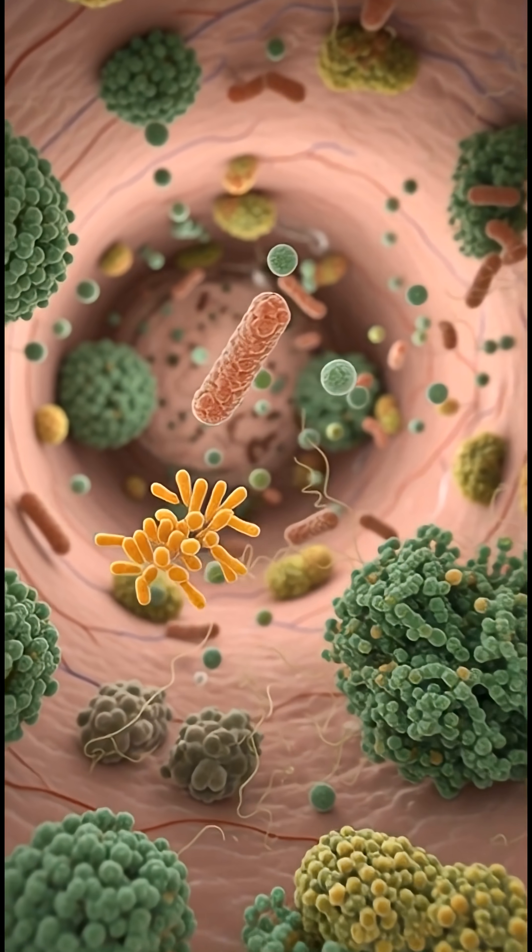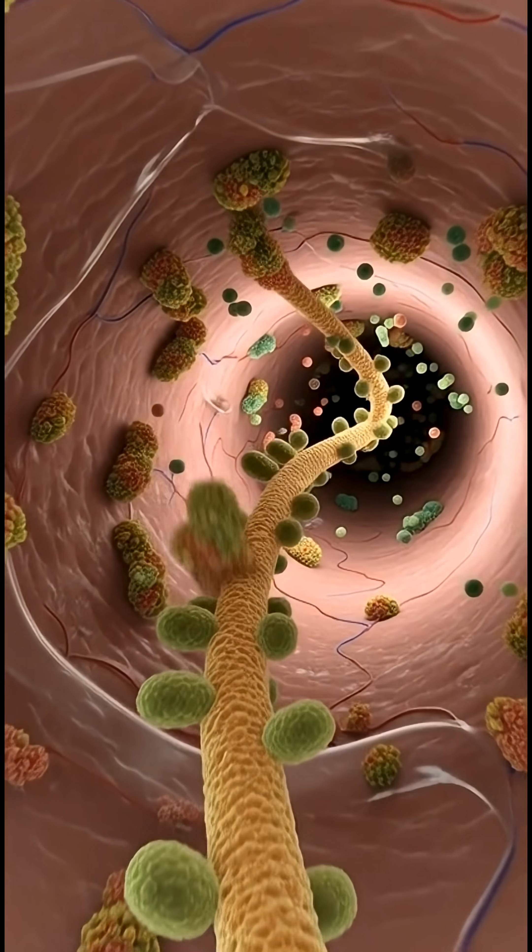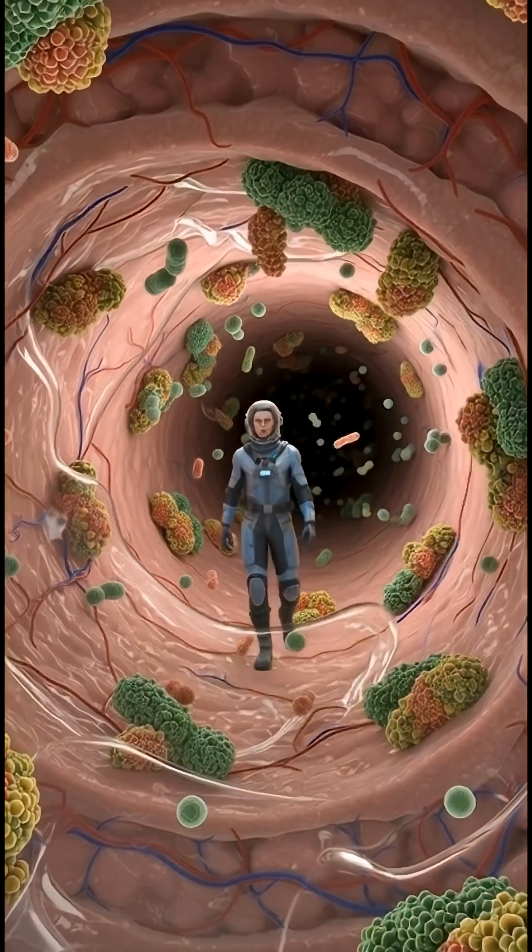Supporting your gut with high fiber foods, fermented nutrients, and healthy lifestyle choices helps keep this invisible defense strong.